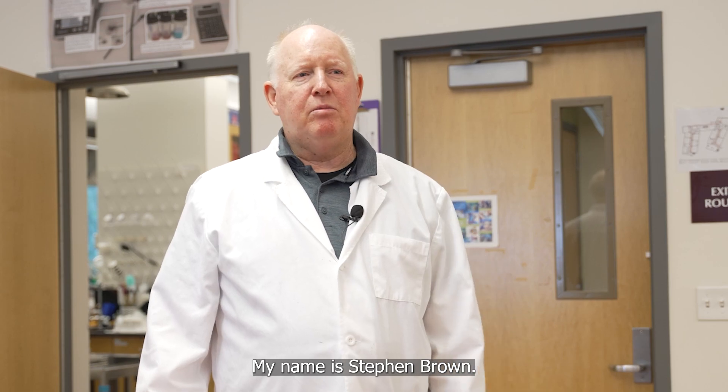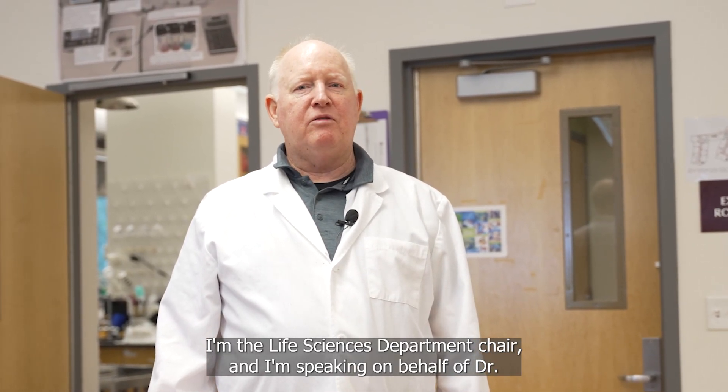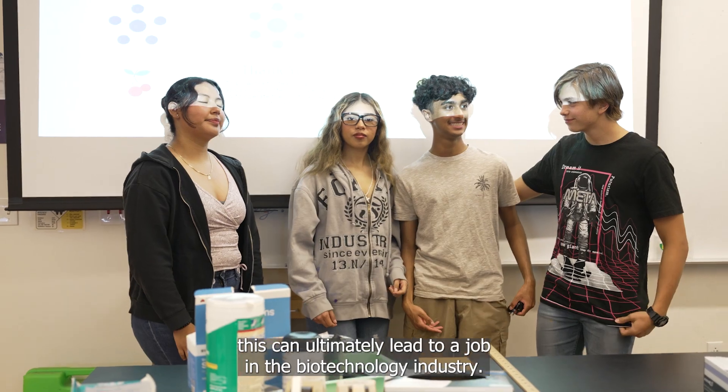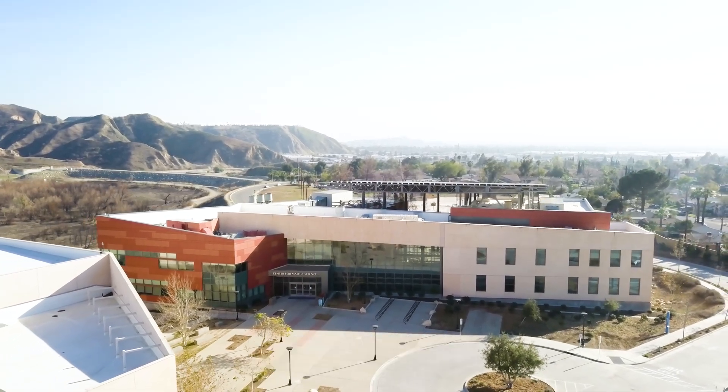Hello, my name is Steven Brown. I'm the Life Sciences Department Chair and I'm speaking on behalf of Dr. Chandra Aurora, who teaches this workshop every summer, and I can't say enough about it. This can ultimately lead to a job in the biotechnology industry and the sky's the limit as far as career path for you.